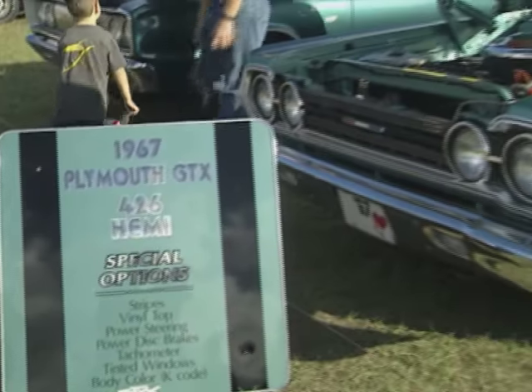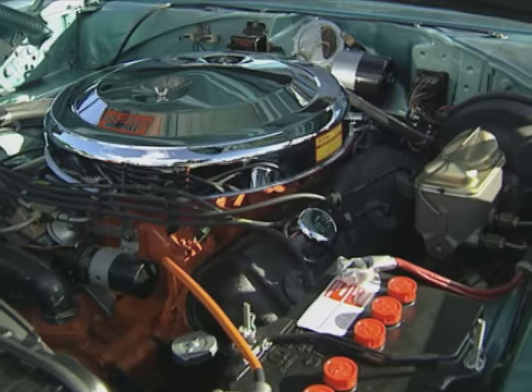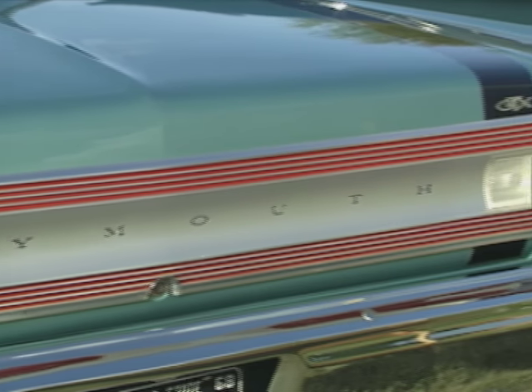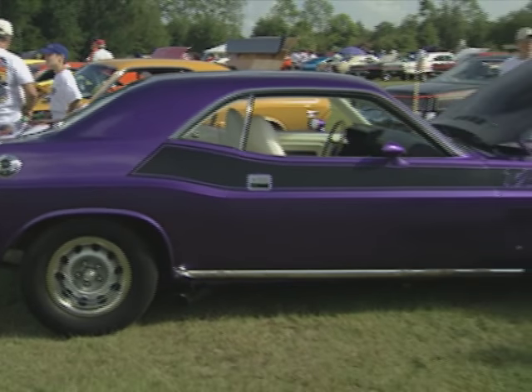You have just got to see this next car. It's a 1967 Plymouth GTX with a 426 Hemi, one of 408 ever made. This car should bring a flutter to any Mopar fan's heart. And how about some small-block Mopar muscle? Check out this little number.